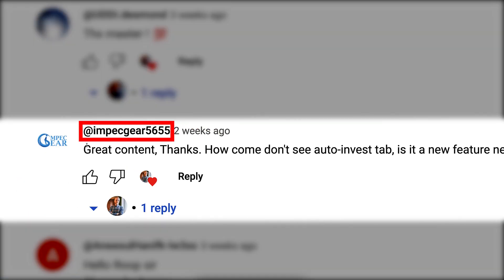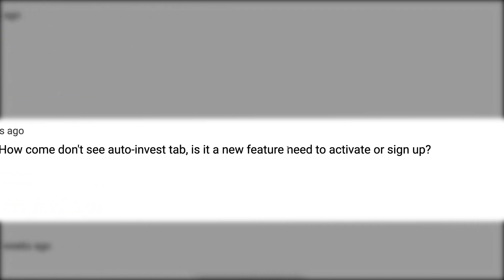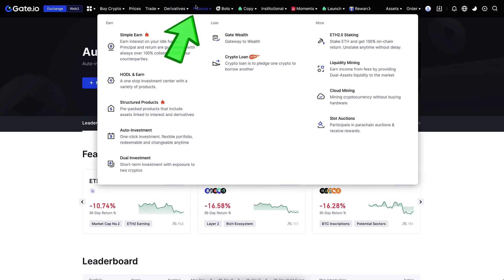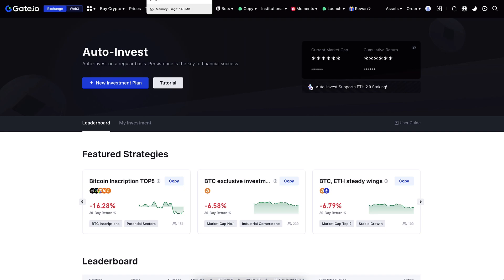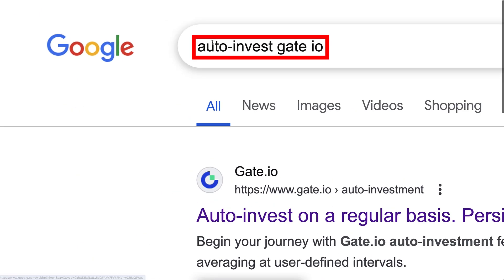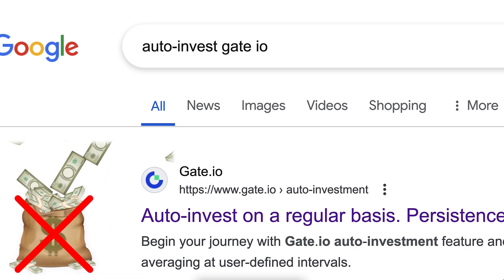Impec Dear asked why they can't see the Auto Invest tab. The answer is that it's found in the Finance section — you might be searching under Bots, but you find it under Finance. You can also find it by searching 'auto invest gate.io' on Google, though going directly through Google may mean missing the best welcome bonuses.